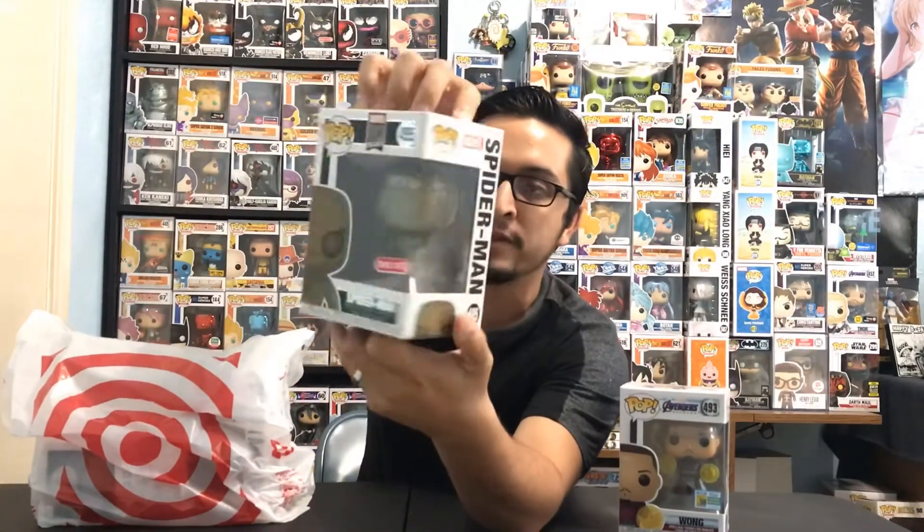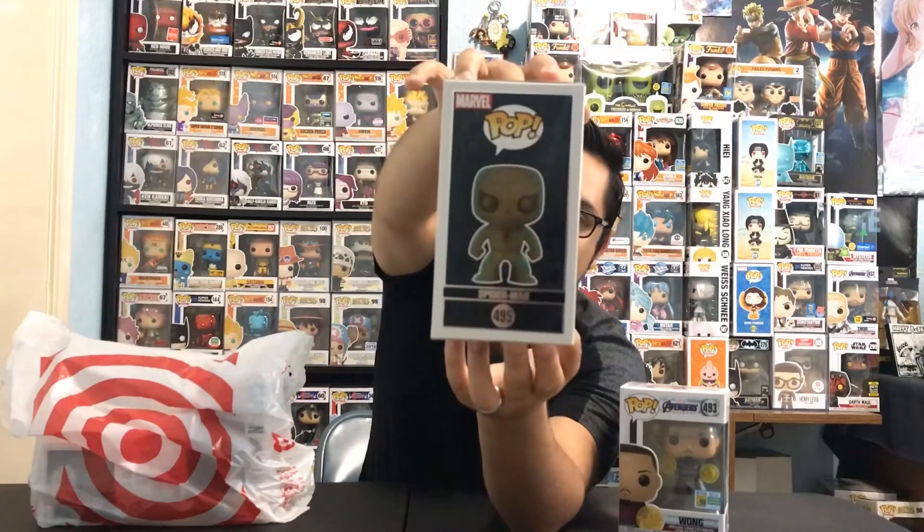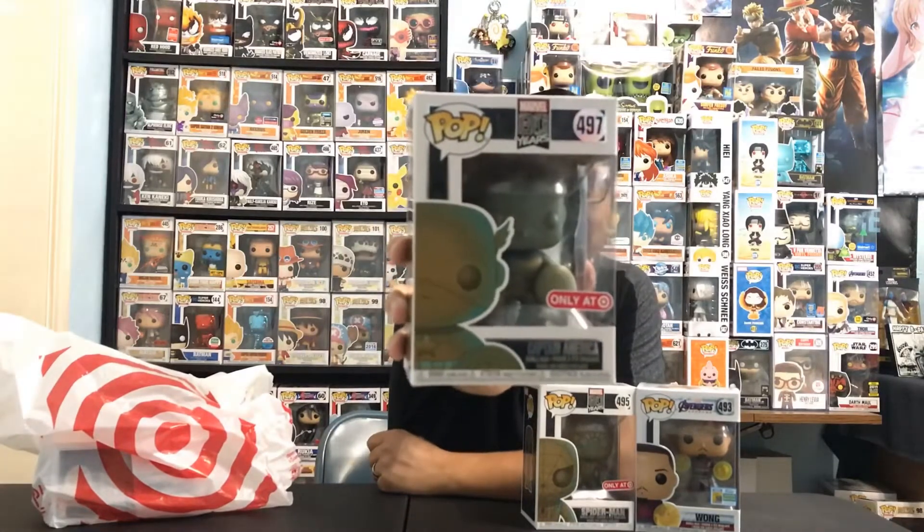Next up, let's talk about the Marvel 80th Anniversary patina Funko Pops. There were three in total - let's start with my favorite one: Spider-Man. I love the box they used for these 80 Years of Marvel anniversary pops. The box looks amazing; it does have that 'only at Target' sticker. I love the Amazing Spider-Man logo they used on the back - that gives it an extra little touch for collectors and fans of Spider-Man. We also managed to get Captain America.